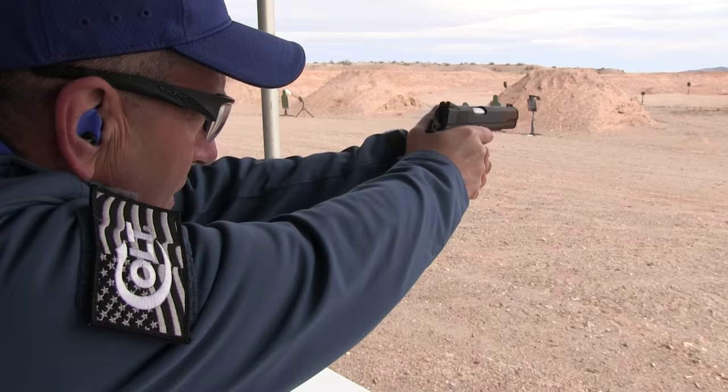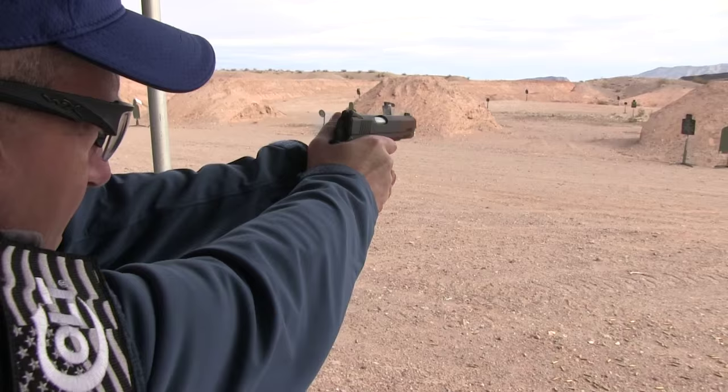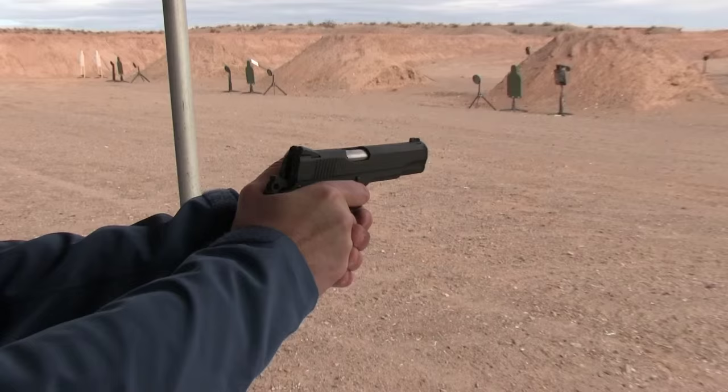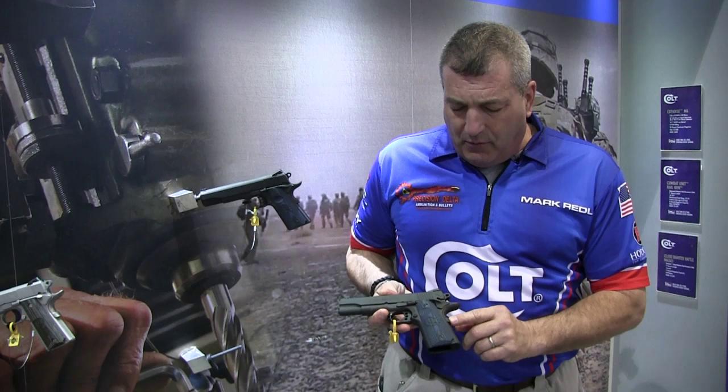We have a fiber optic front sight, Novak adjustable rear sight, and a national match barrel in 9mm and .45. We're using our dual spring recoil system, high grip cut under the trigger guard, high grip safety with the extended pad, strong side extended safety, and G10 grips.